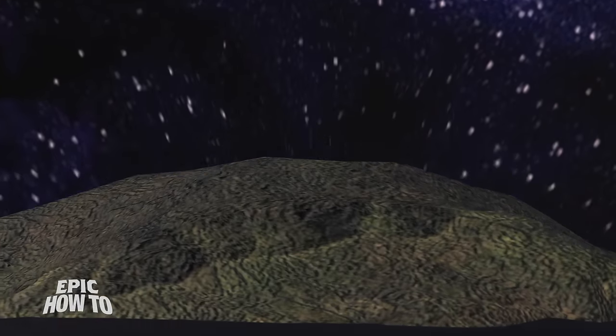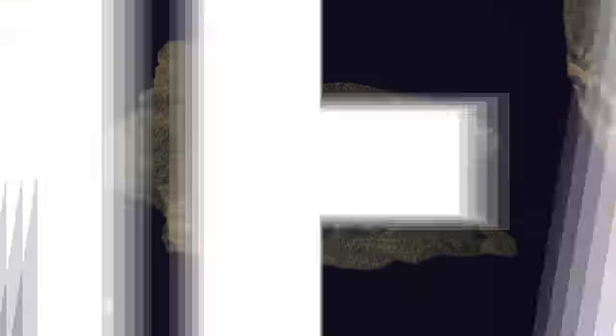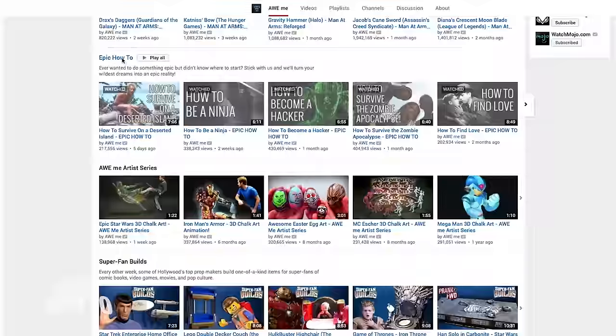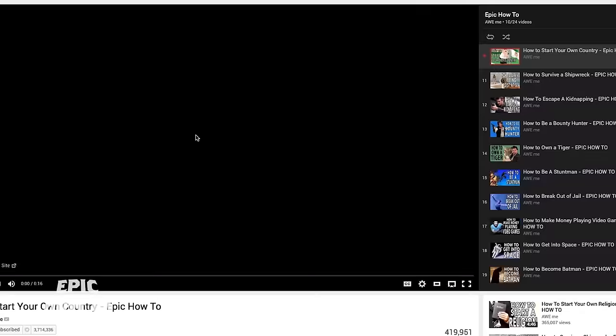As a reminder, owning a private island doesn't make you a supreme ruler of your country — you're still subject to the laws of the country where you bought the island. Also, watch our video: How to Start Your Own Country.